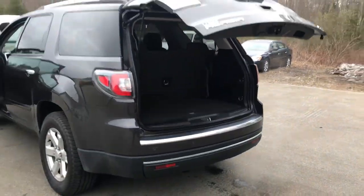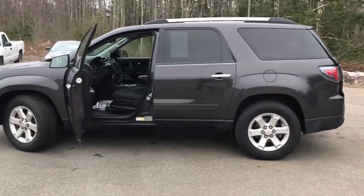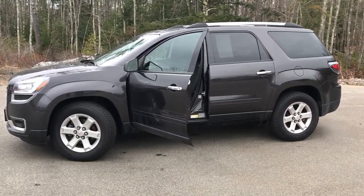If you want to know a little more about this Acadia or come take it on a test drive, call us down here at the dealership. The direct line is 207-985-3537. Thanks for looking, have a great day.